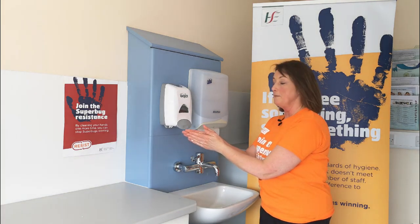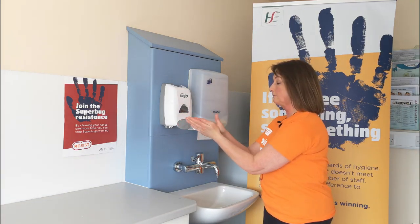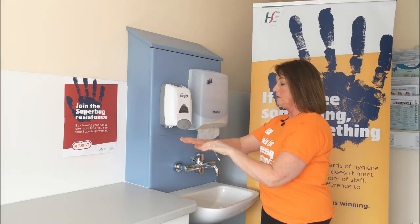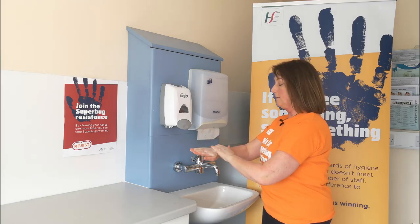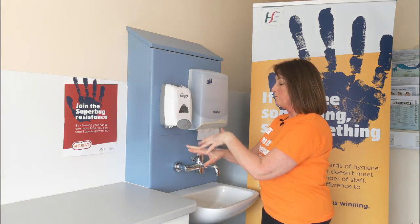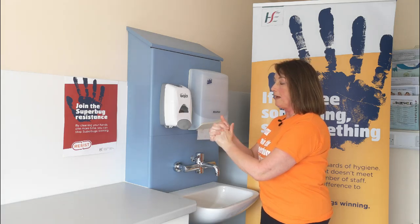We do each step five times: palm to palm, the back of the hands from the fingertips to the wrist five times on each, in between the fingers, interlinking and palm to palm again.